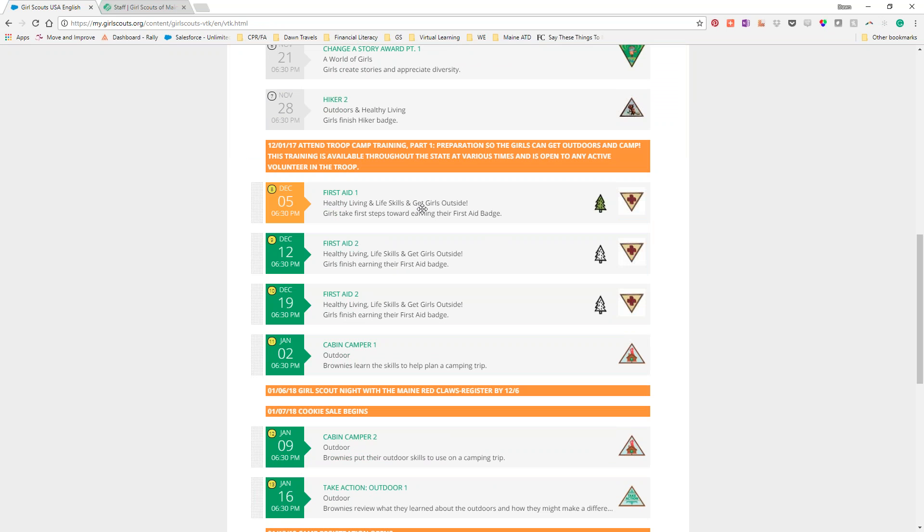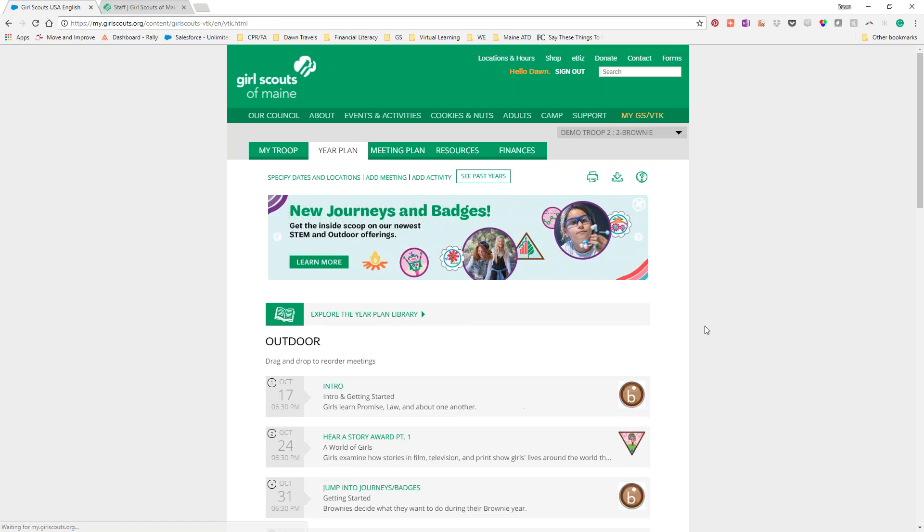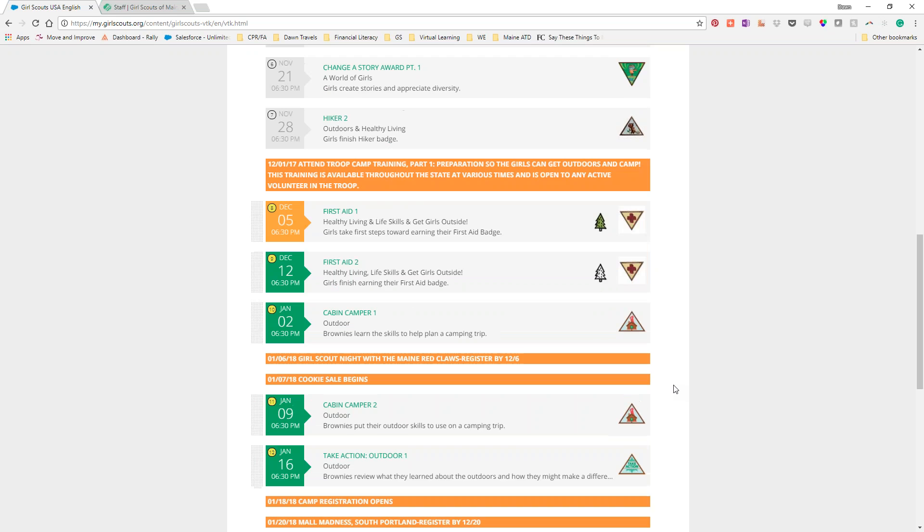I deleted one of the duplicate meetings and the meeting after it did not automatically move up, so we now have a December 19th meeting slot we can plug something else into — maybe the Nutcracker. I love going to the Nutcracker with Girl Scouts. It's so fun taking people to the ballet who haven't been, letting them see the show, the tree growing, the rats fighting. The drag-and-drop fix is a great tweak.